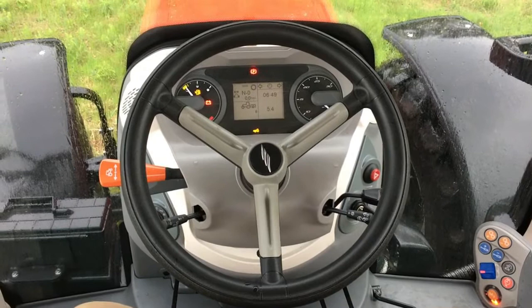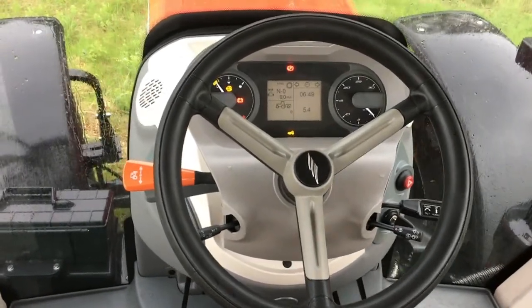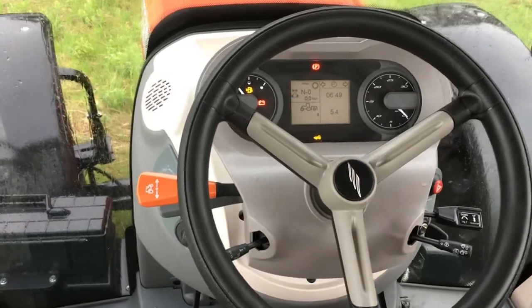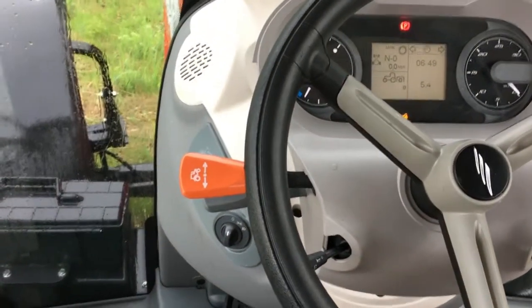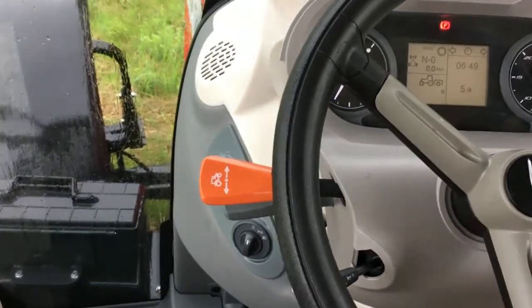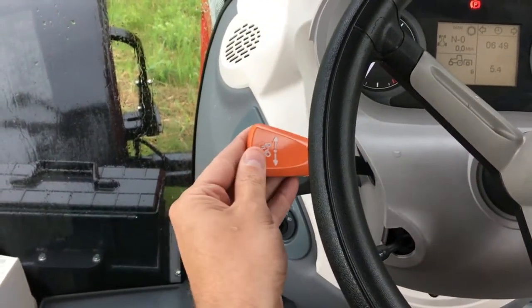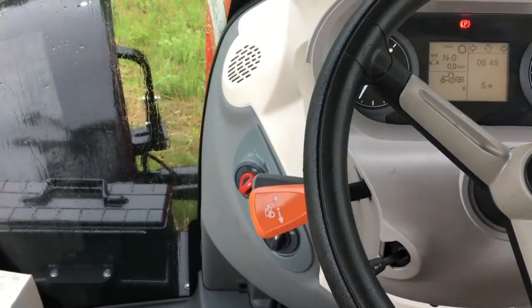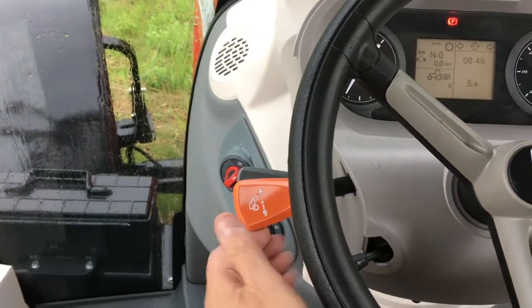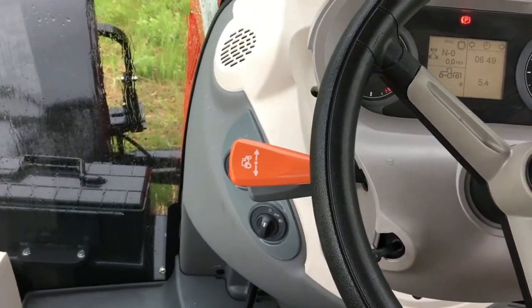The tilt and telescoping steering wheel houses the main transmission control lever on the left side of the steering column. This orange lever allows the operator to control the power shuttle transmission and select the travel direction. Simply lift and select the direction of forward or reverse travel, and the middle and down position is neutral.